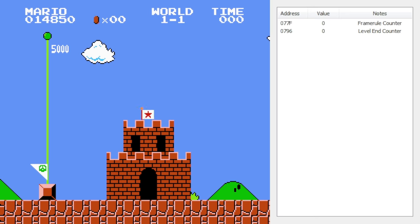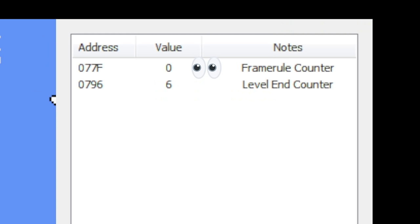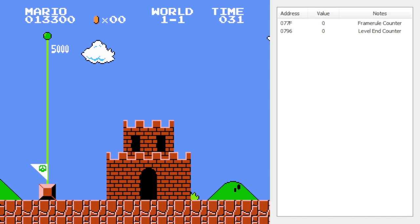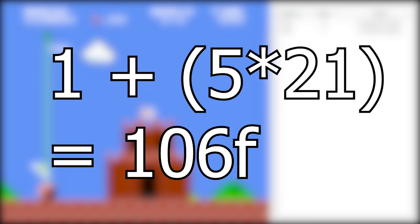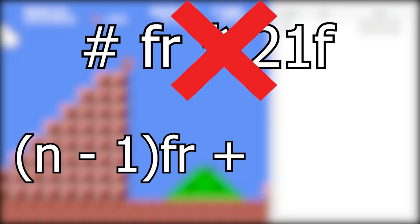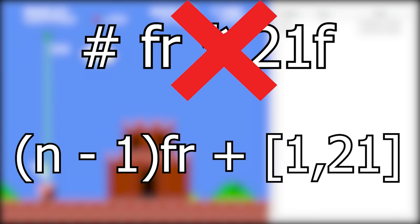Bear with me. When it's time for the game to wait 6 frame rules before transitioning to the next level, the value of the frame rule counter could be anywhere from 0 to 20, right? So if it's at 0 at that moment, that means after just one more frame passes, the frame rule counter is going to loop back to 20, and the game will consider a frame rule to have passed already. So overall in this case, the total amount of time you'll wait for the level transition counter to reach 6 is that 1 frame plus the 5 remaining full frame rules. The length of timers that use the frame rule counter is not the number of frame rules times 21 frames — it's actually n-1 frame rules plus somewhere between 1 and 21 frames, depending on where the frame rule counter is at when it starts being used.